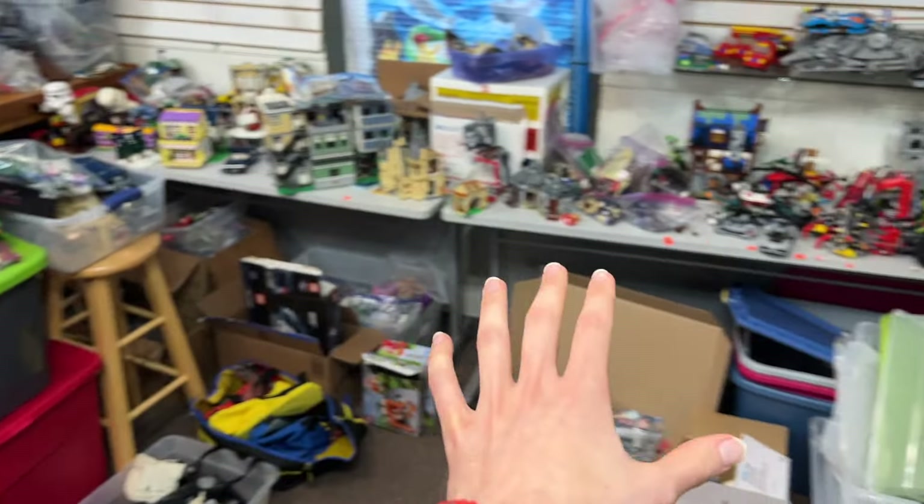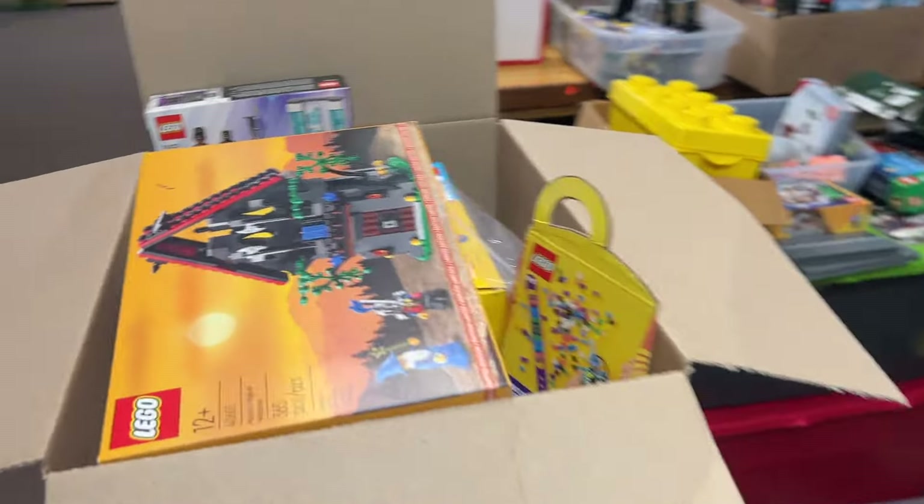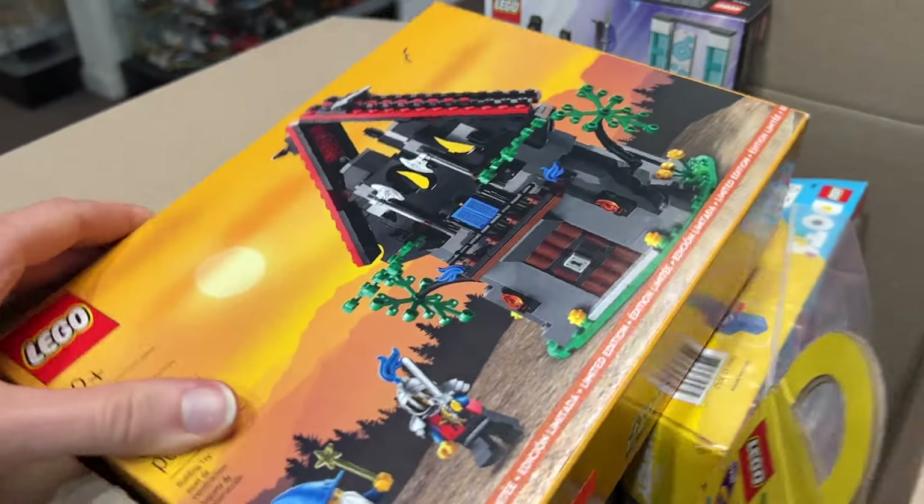Hello everyone, hope you're having an excellent day. Today we have another haul to look at here at Lana Brico. Let's dive in — we got a bunch of random stuff on the counter as usual. It was quite a busy Sunday, we got some good trade-ins, we can have a look at it now.